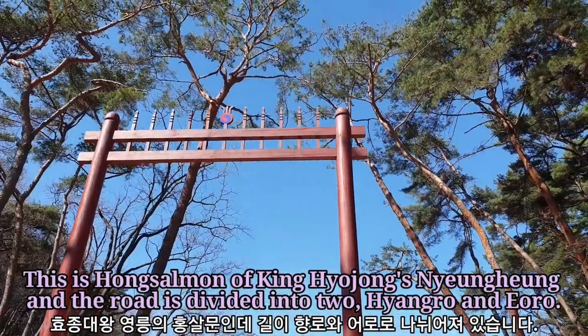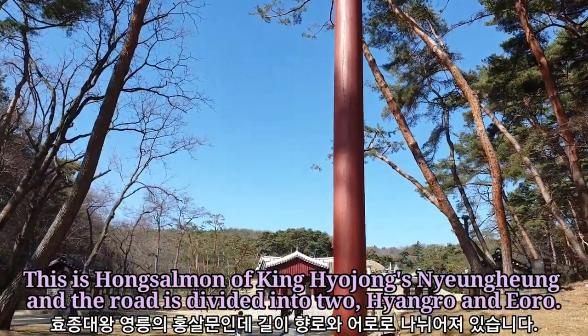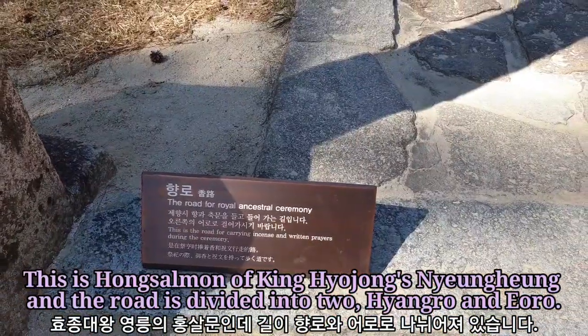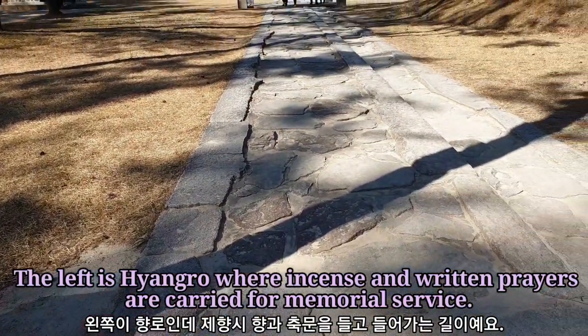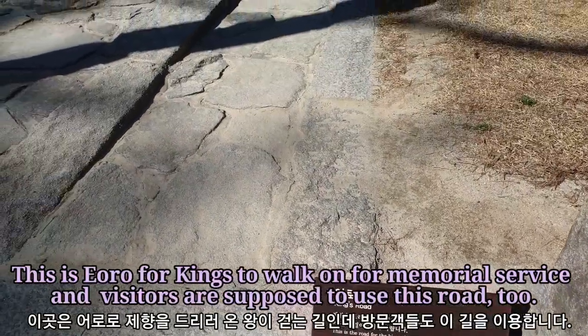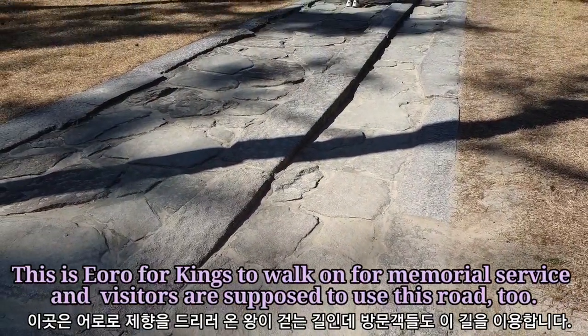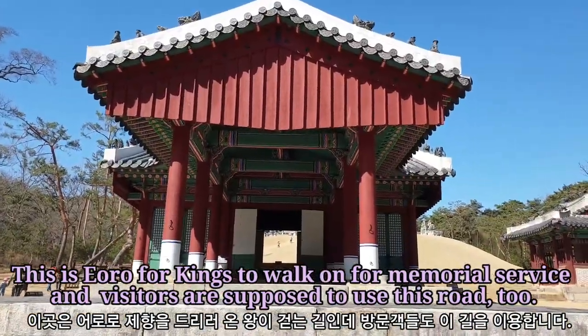This is Hongselmun of King Hyojung's Yeongneung, and the road is divided into two — Hyangno and Auro. The left is Hyangno, where incense and written prayers are carried for memorial service. This is a road for kings to walk on for memorial service, and visitors are supposed to use this road too.